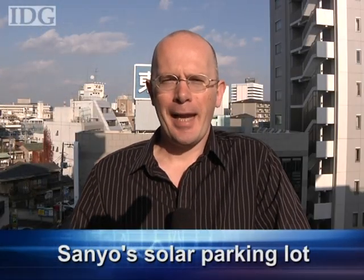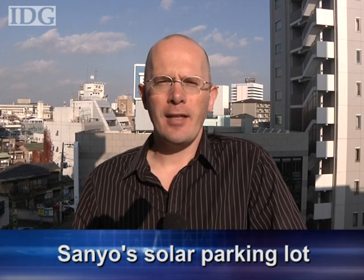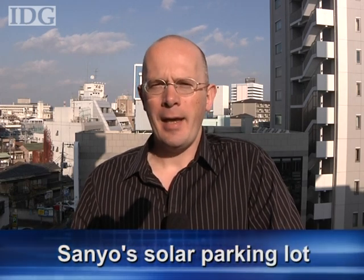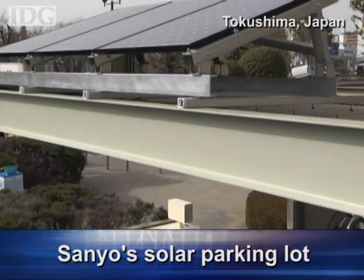Back here in Japan, a unique parking lot has won an environmental prize. The solar parking lot, developed by Sanyo, is currently on trial at government offices in Tokushima in western Japan and takes sunlight and turns it into electric power to charge up bicycles. A battery collects power from the solar panel and dispenses it to recharges.